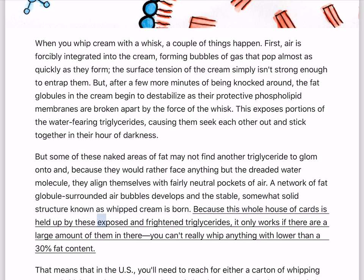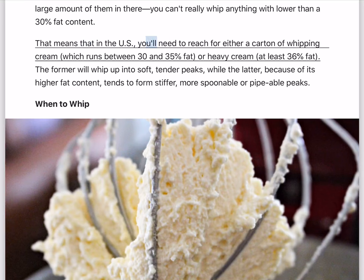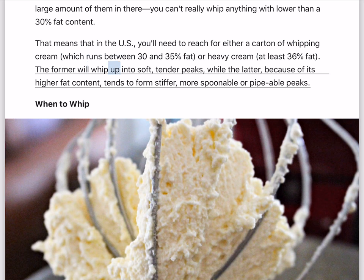Because this whole structure is held up by exposed and frightened triglycerides, it only works if there are a large amount of them present. You can't really whip anything with lower than a 30% fat content. In the U.S., you'll need to reach for either whipping cream, which runs between 30 and 35% fat, or heavy cream, at least 36% fat. The former will whip up into soft, tender peaks, while the latter, because of its higher fat content, tends to form stiffer, more spoonable or pipe-able peaks.